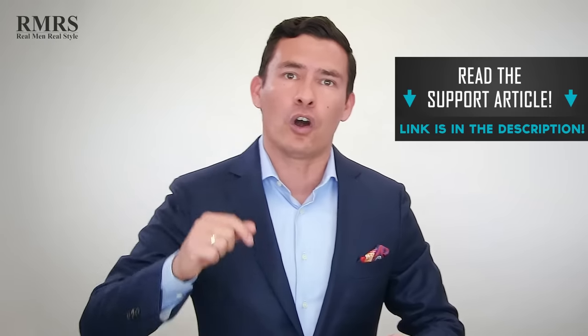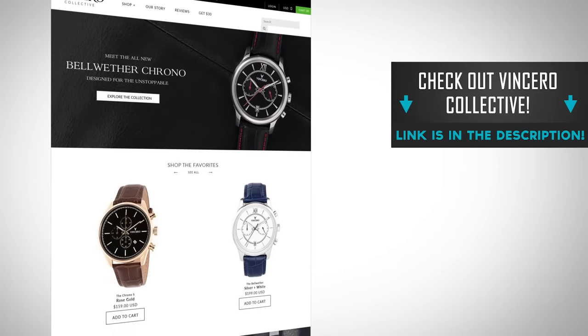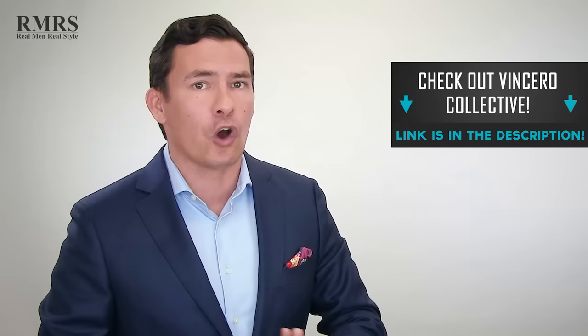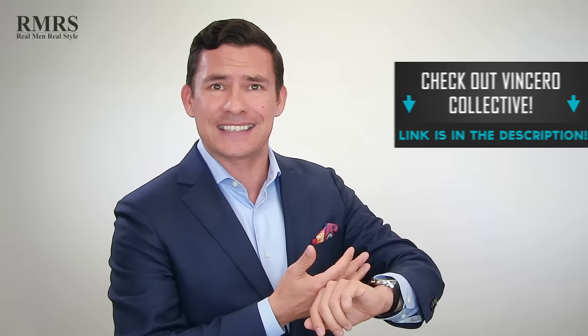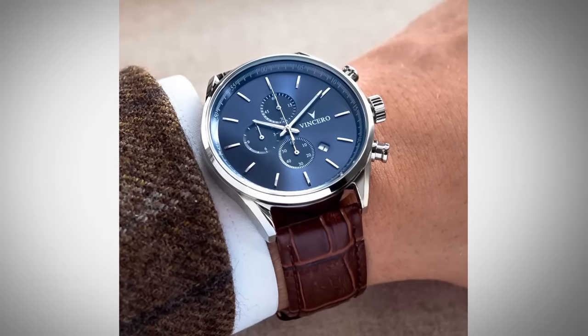Hopefully you enjoyed this video — I had a lot of fun putting it together and hopefully you learned something new. Go check out the support article linked in the description for more detail. And go check out Vincero — I'll put a discount code in the description. I've had the privilege to work with them for over a year; their watches hold up well and I think they're beautiful and stylish. If you're building your watch collection, definitely check them out. Take care — I'll see you in the next video.